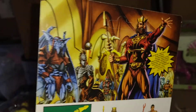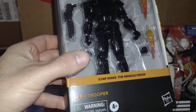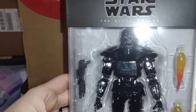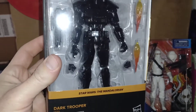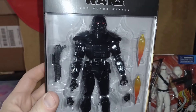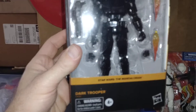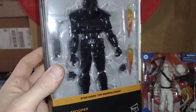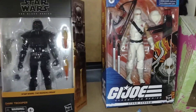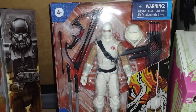I also got the Dark Trooper. I don't know why this guy was so expensive though — he doesn't really come with all kinds of extra stuff to justify the cost. Maybe it's the articulation or something. Still an awesome looking figure. Hopefully I can get another one later on down the road, like if it hits clearance or something.